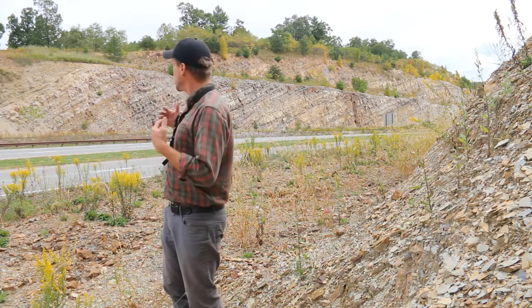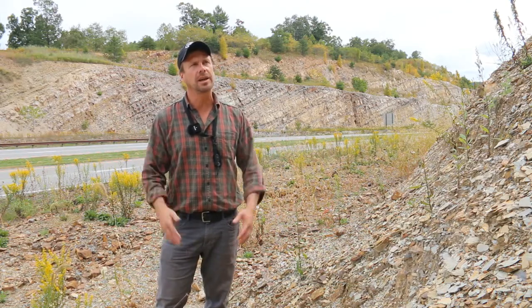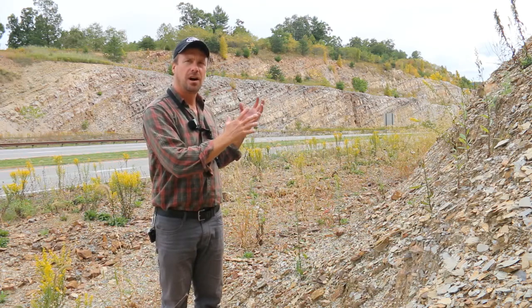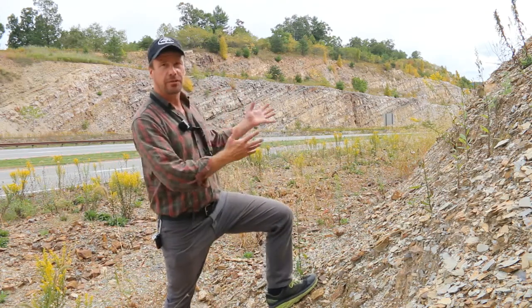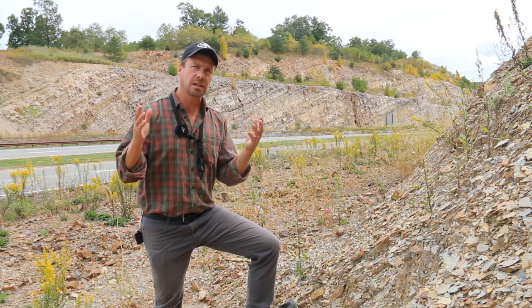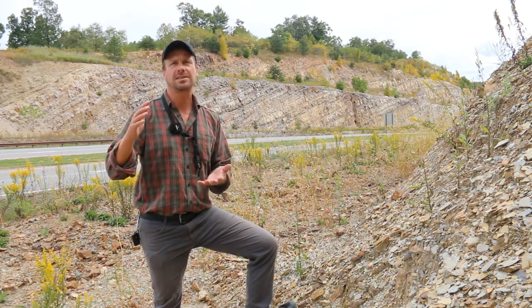Right about where I'm standing is the contact with the overlying Rose Hill Formation, which is muddier — less sand, finer-grained sediment — higher up in this section, after the heavy clastic influence of the first phase of Appalachian mountain building lets up a bit. We've got a lot of quartz sand, quartz pebbles, and mud making up this outcrop. All that sediment has to come from somewhere — this series of formations is part of the Taconian clastic wedge.